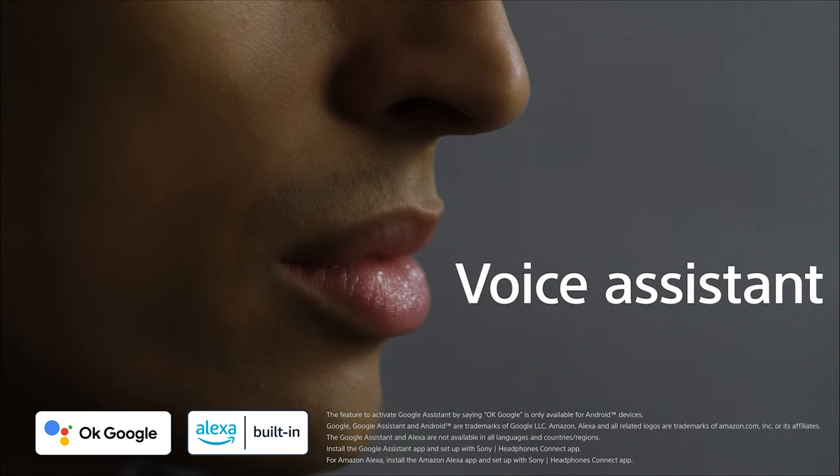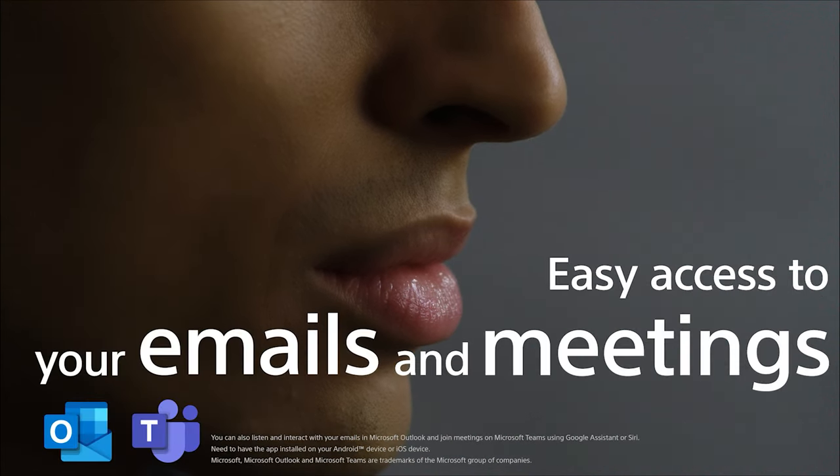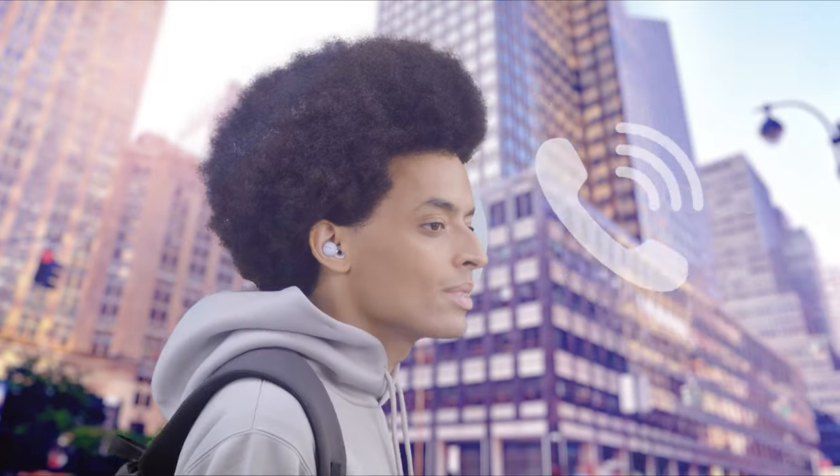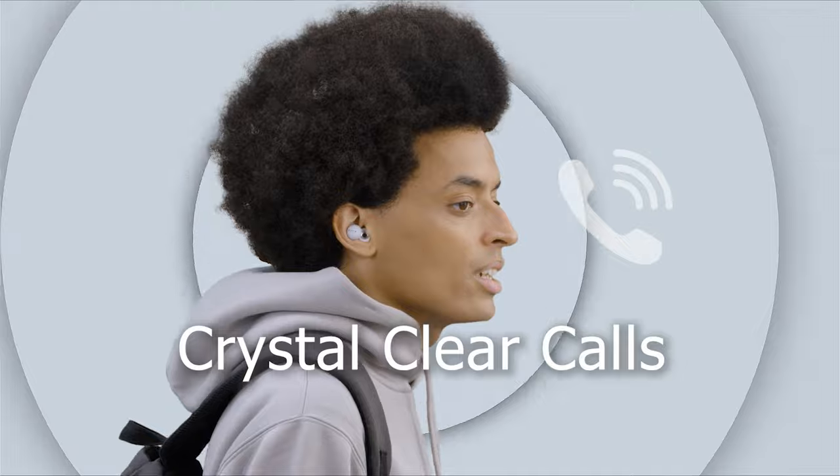You never even need to touch the Link Buds to operate them. Many of us use our headphones not just for music, but for taking phone calls and being part of meetings. The precise voice pickup technology of Link Buds controls multiple mics and performs advanced voice signal processing. Link Buds can pick up on specific frequencies related to our voices, so the person on the other end of your phone call can hear you clearly, even in noisy surroundings.